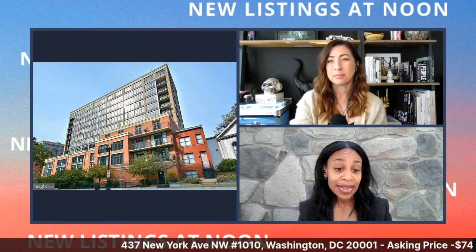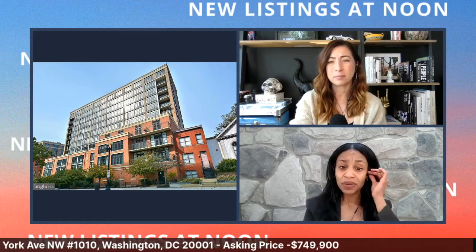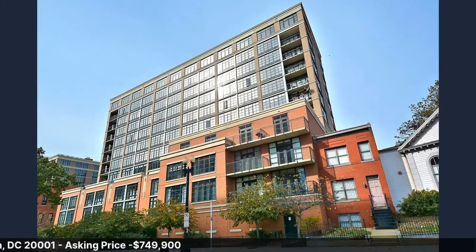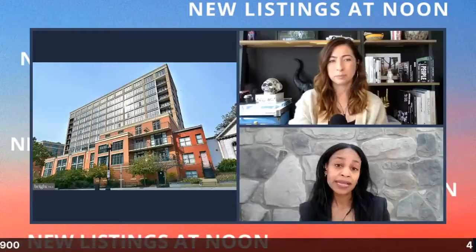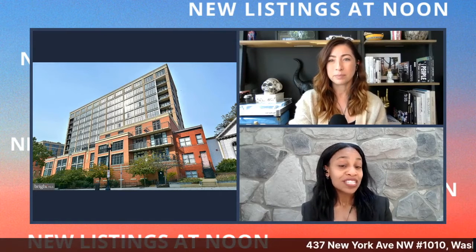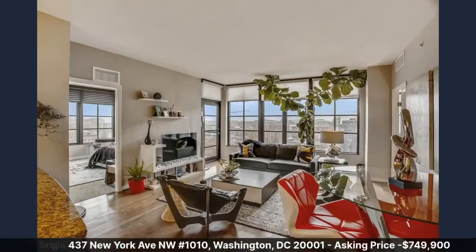Originally there was one building, but in 2007 and 2008 two additional buildings were constructed, making three total. You have a west tower and an east tower. My unit is located in the east tower.